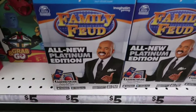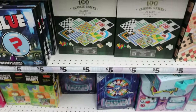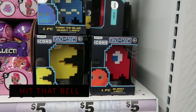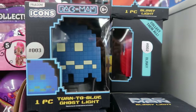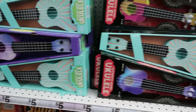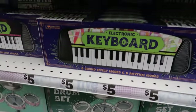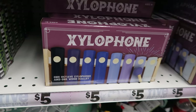They also have Family Feud — check that out, that's cool. These lights are cute and they are five dollars. They have Pac-Man and they have all of the ghosts that chase Pac-Man — that's cool. And then they have these ukuleles, these are five dollars. They also have mini keyboards and mini drum sets, and these are five dollars as well. They also have a xylophone that is five dollars.